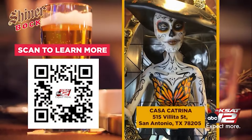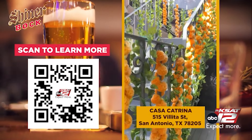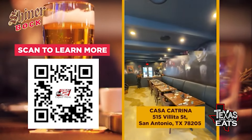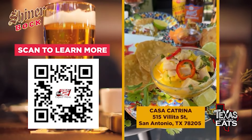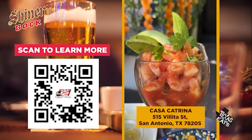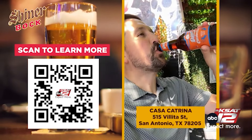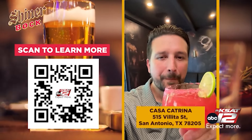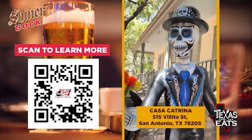Today on Artista Texas with Shiner Bach Beer, we're at Casa Catrina on the Riverwalk in San Antonio. This Dia de Muertos-themed bar with great bites has murals and statues depicting the different Catrines and Catrinas all over the building. There's a bar downstairs and an upstairs area where you can sit and eat and drink. All these different salsas made in-house, and these tacos are top tier. Wash it all down with an ice-cold Shiner beer. Follow Casa Catrina on social media for upcoming events and drink specials.